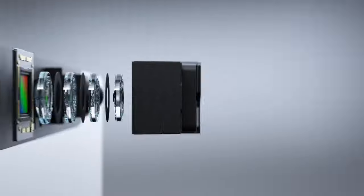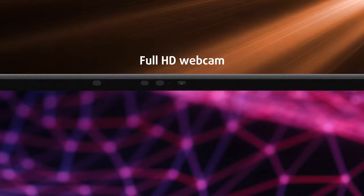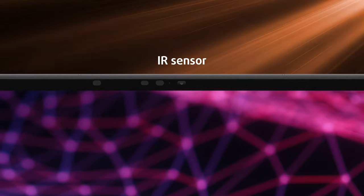Up top, you can see the full HD webcam and the accompanying sensors, which include an IR sensor and proximity sensors for quicker logins. There's also an electronic privacy shutter, activated with the F9 key.